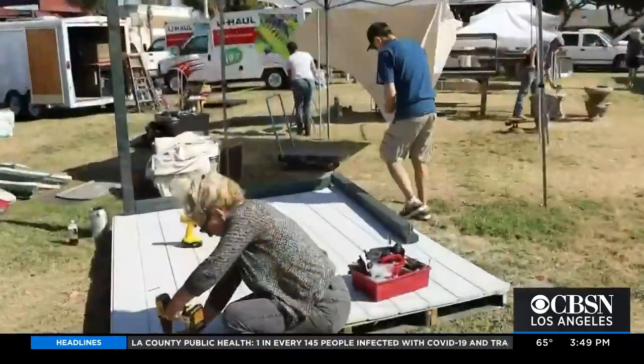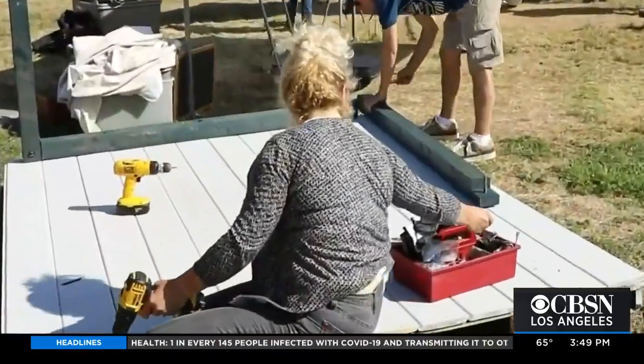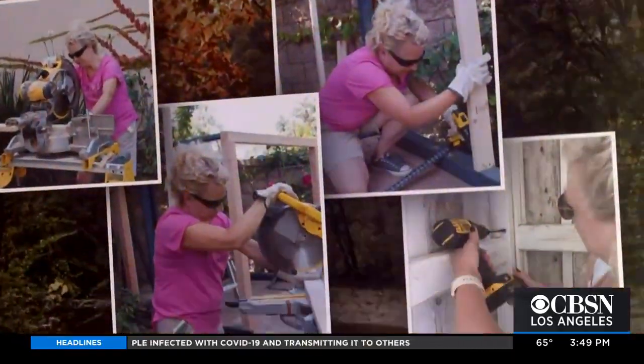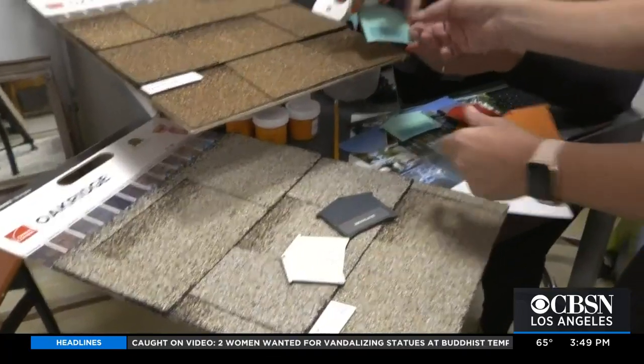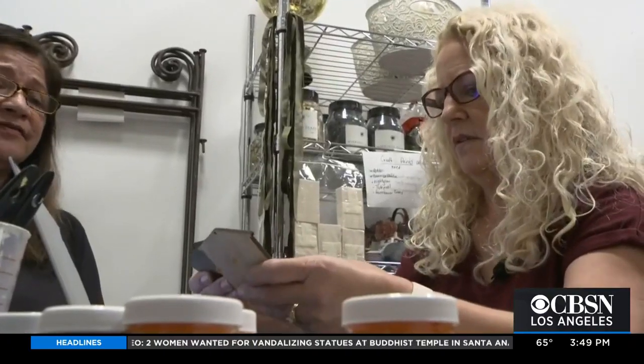I actually took lessons to help me hone my basic skills using saws and power drills and measuring properly. Together with her partner, she started formulating new material combos and their own brand of color schemes.